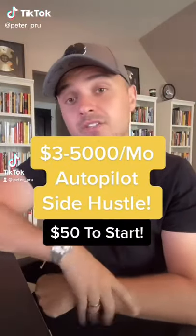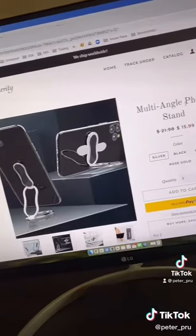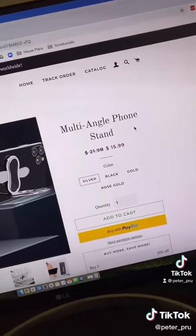You can use this to earn an extra three to five thousand dollars per month. The best part is you're selling products that you don't have to ship yourself, store yourself, or buy in any sort of bulk inventory. What you'll be doing is placing simple ads like this on Facebook — and when you click the ad, you can see they're selling this product for about 16 bucks.